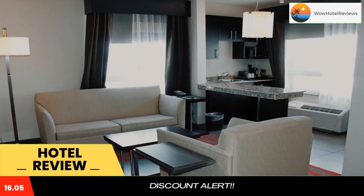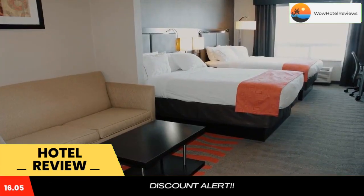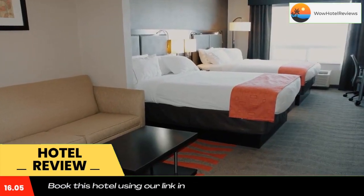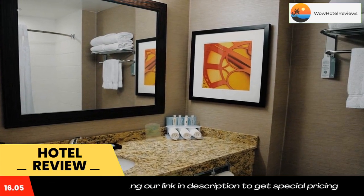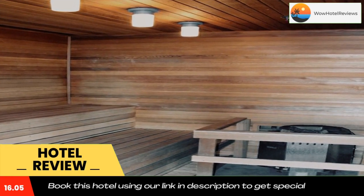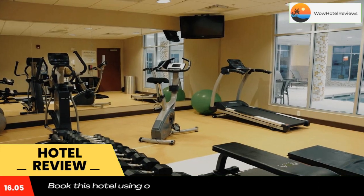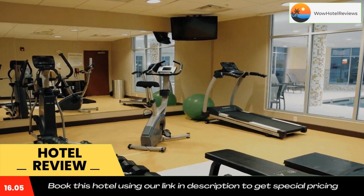Featuring an indoor swimming pool and hot tub, this Alberta hotel is 20 minutes drive to Charlotte Lake and 50 minutes drive to Cold Lake Provincial Park. A free hot breakfast is served each morning. A flat screen cable TV, a refrigerator, a microwave and a private bathroom are standard in all rooms at Holiday Inn Express Hotel and Suites Bonneville.